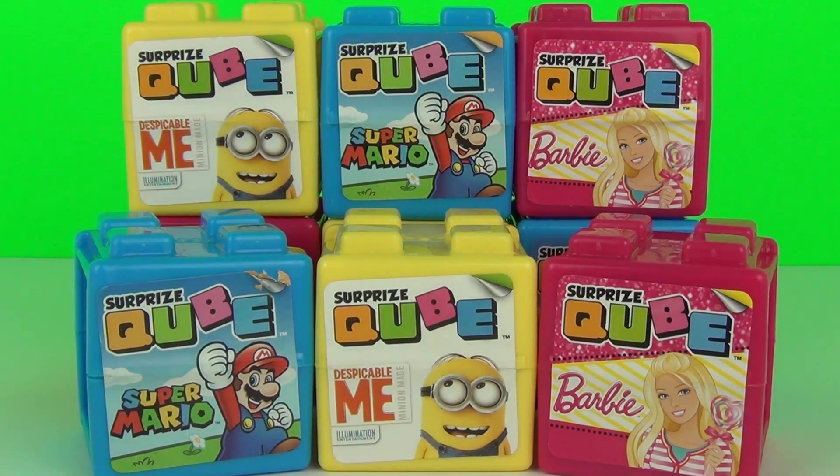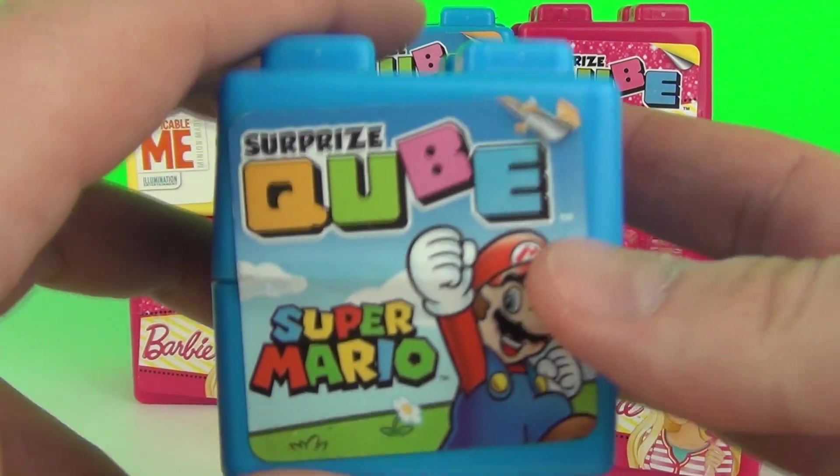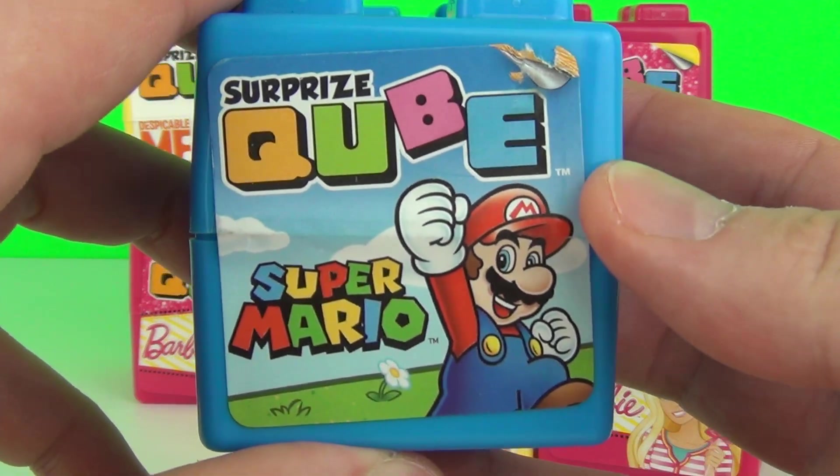So now it's the exciting part guys, the part we've all been waiting for. We are going to open our very first Surprise Cube, but let's start with Super Mario.